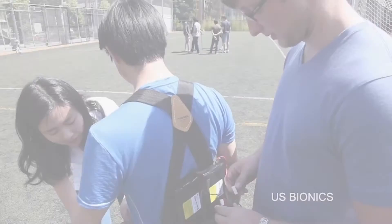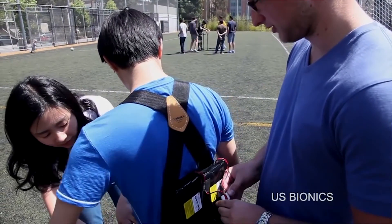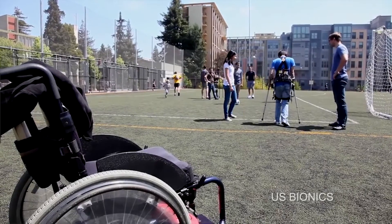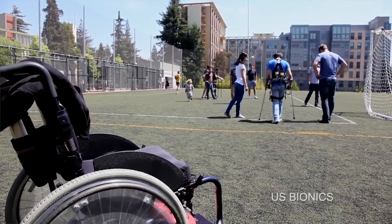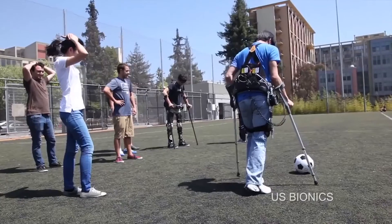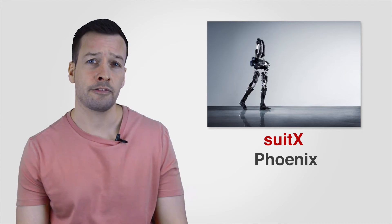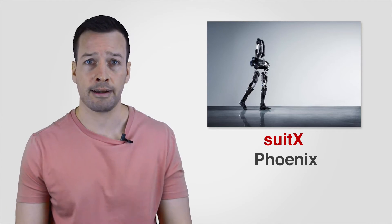PHOENIX: PHOENIX is built by 2X and is the world's most affordable powered exoskeleton. With the help of crutches it allows disabled users to walk by moving and bending their legs for them. It builds on technology developed by a team from the University of California at Berkeley's Human Engineering Lab.